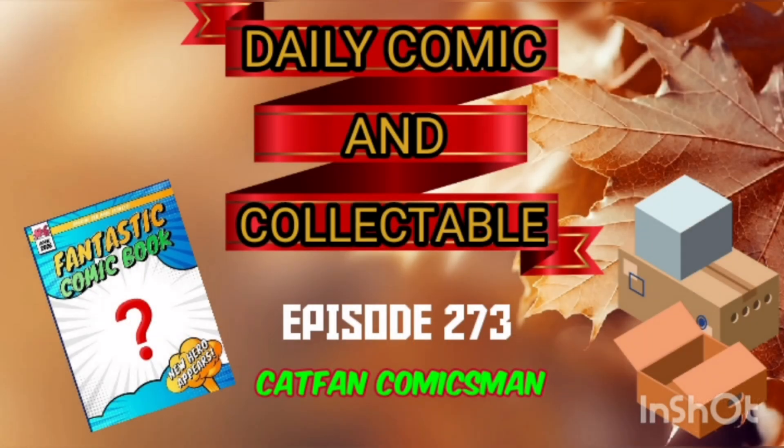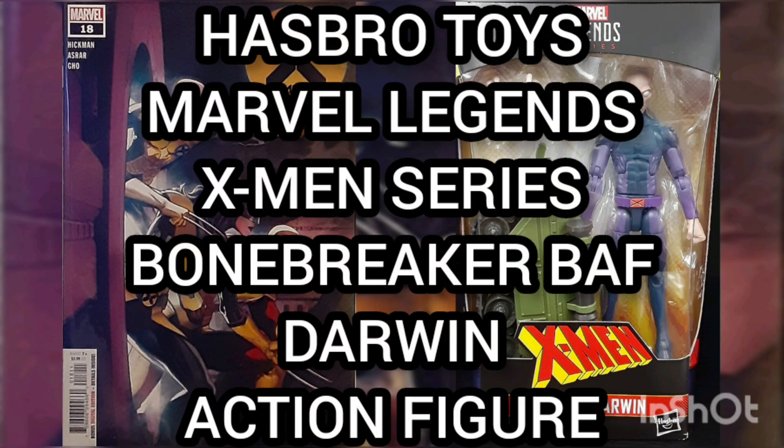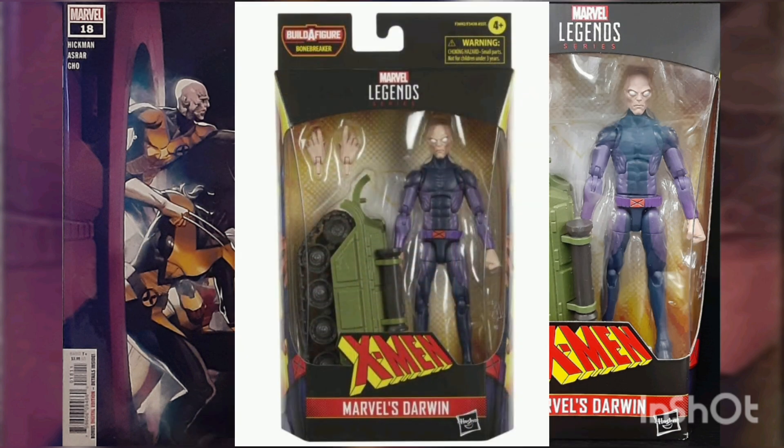Hello and welcome to the Daily Comic and Collectible, episode 273. Today the collectible of the day is the Hasbro Toys Marvel Legends X-Men Series Bone Breaker Build-a-Figure Darwin action figure.